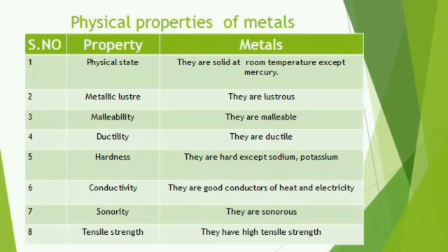What do you mean by physical properties? We have some chemical properties also, which we will discuss later. Physical properties are nothing but physical state, metallic lustre, malleability, ductility, conductivity, and sonority — these are some examples of physical properties.